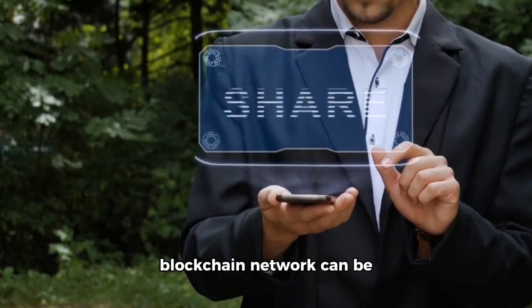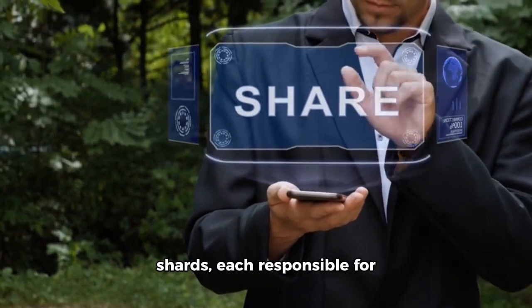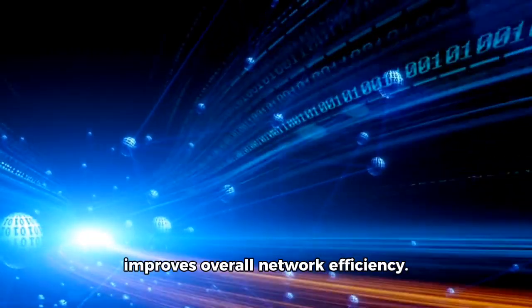Sharding is a process by which a blockchain network can be divided into multiple smaller shards, each responsible for handling specific transactions. This approach enables faster transaction processing and improves overall network efficiency.